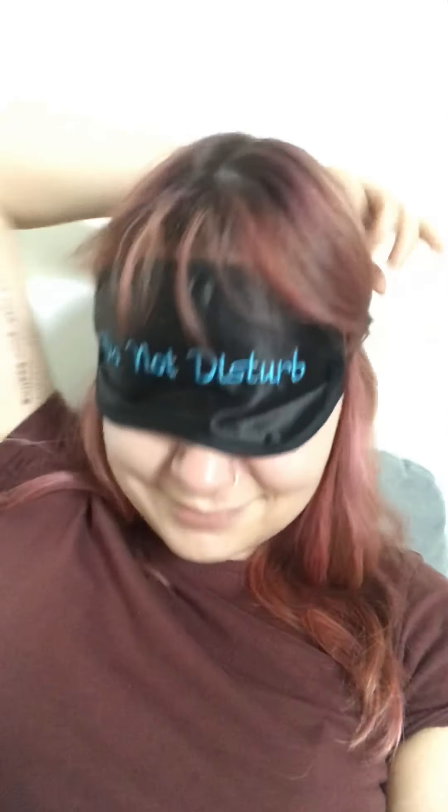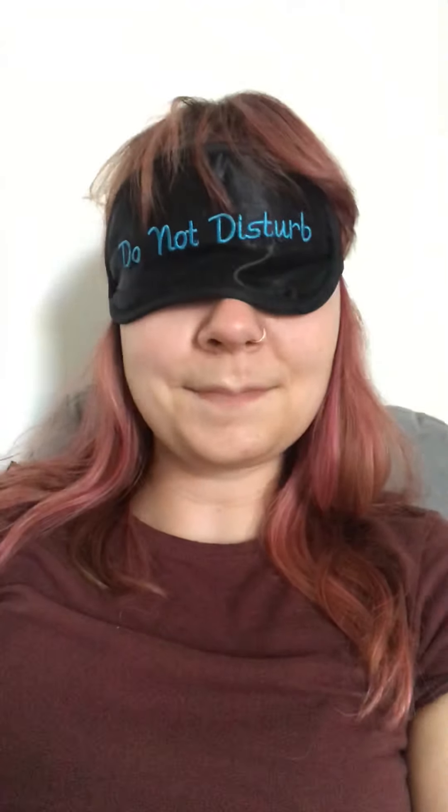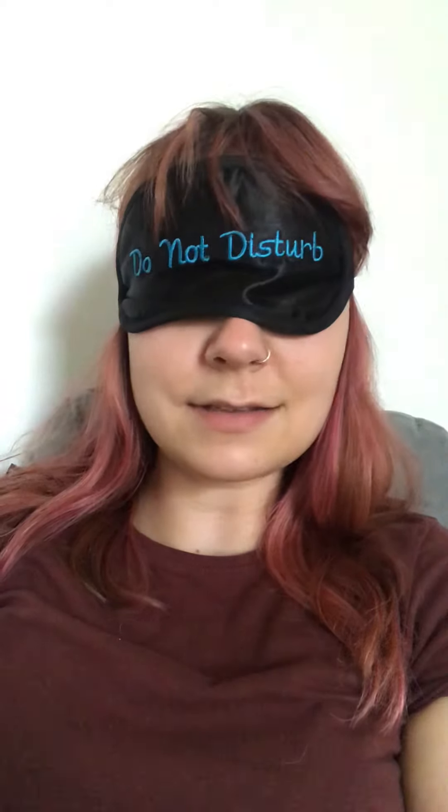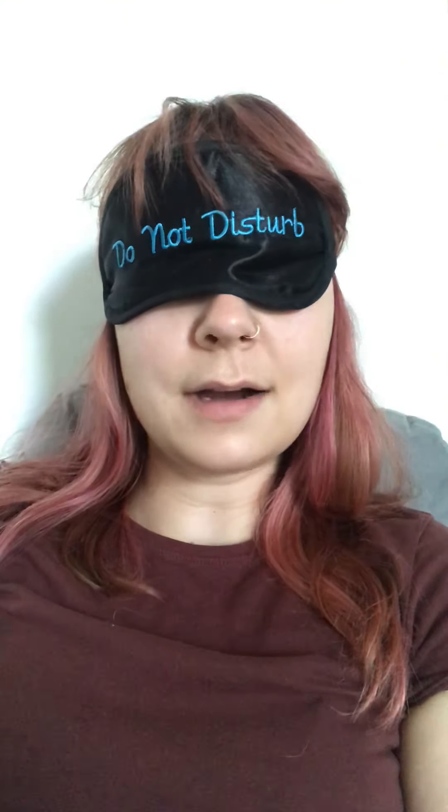First, I take the glasses off, put those somewhere safe. Next, you're going to take this little number and using one hand — this is important — you're going to try and put it on your face. Perfect. And now you are no longer able to have a staring contest, so you automatically win.